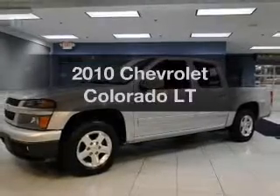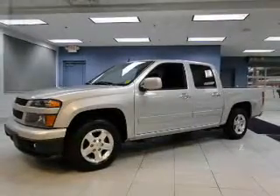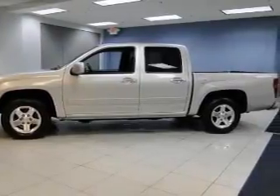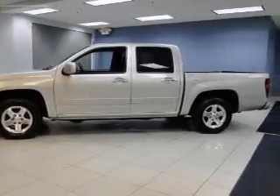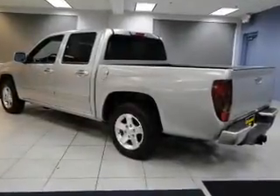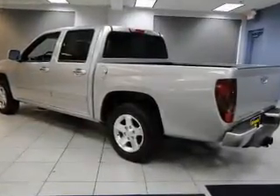Introducing the 2010 Chevrolet Colorado — everything you need under one roof with this great vehicle. The powertrain includes rear-wheel drive with a reliable engine that responds smoothly to its automatic transmission. You will appreciate the safety feature of anti-lock brakes.